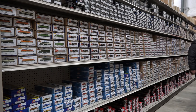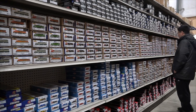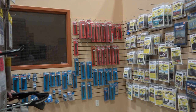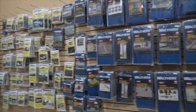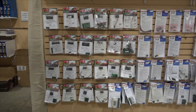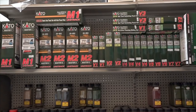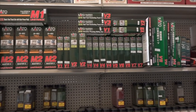Lots of Atlas, Athearn, Kato, Broadway Limited — lots of stuff. And if you're looking for Peco switches, this is the place to be. Also Pike stuff, Walthers accessory kits, and all your DCC needs: NCE and Digitrax. And if you're into N scale Kato expansion kits, lots of those too.